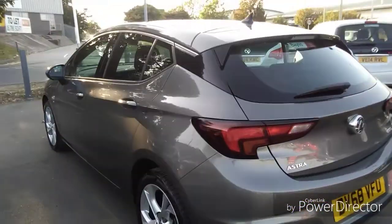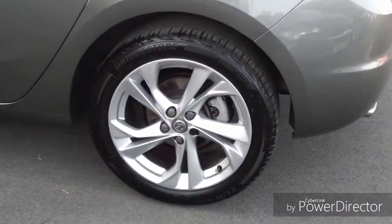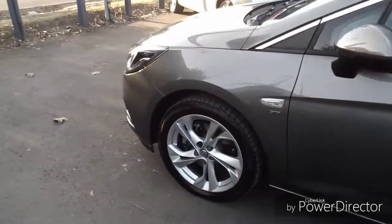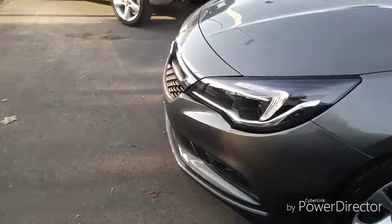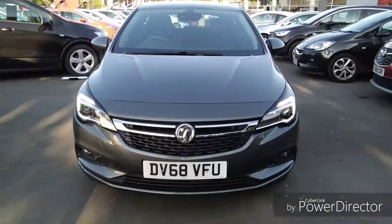As you move around to the passenger side, you will notice it has stunning 16-inch alloy wheels finished in silver. This car also comes with daytime running lights to help road users spot your car more easily, whilst adding a more stylish and modern look.